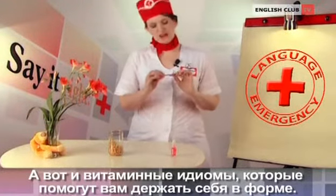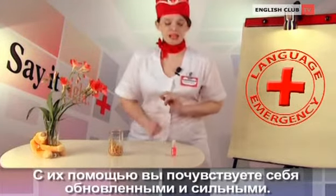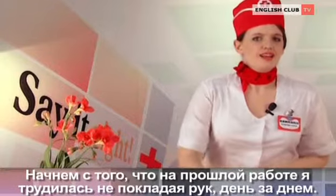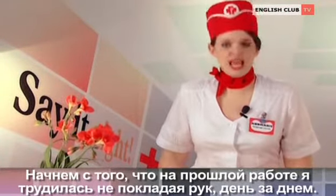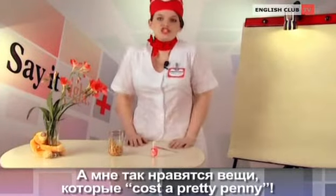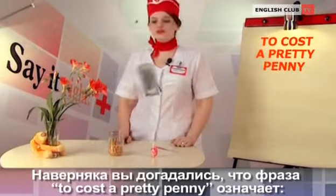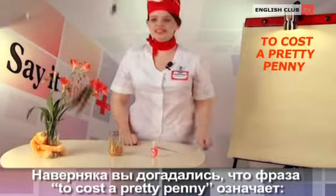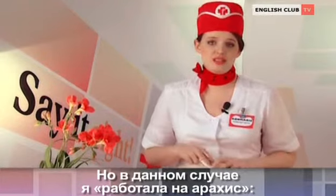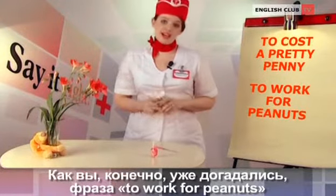Your vitamin idioms are here to keep you fit. They'll make you feel rejuvenated and strong. Do you know why? Because all of them are about money. On my last job, I worked hard day in, day out, but still never had enough money for the things I wanted to buy. Moreover, I just love things which cost a pretty penny. The phrase to cost a pretty penny means something that is very expensive. But in my case, I was sort of working for peanuts — too much to do and no financial reward. To work for peanuts means to get paid very, very little.